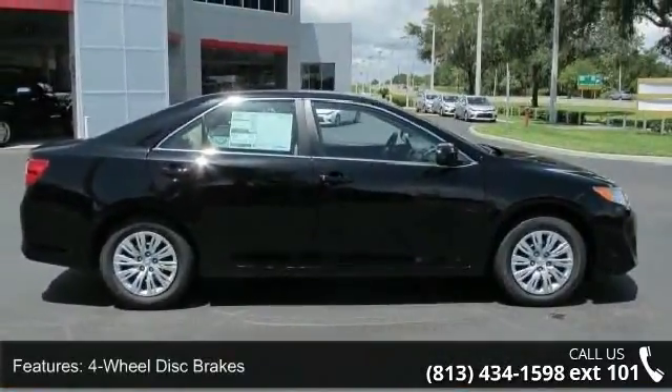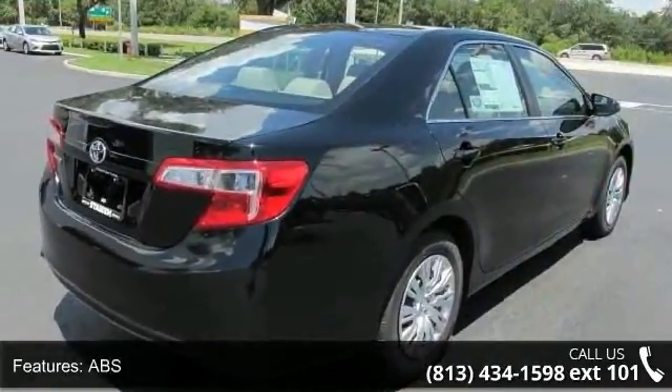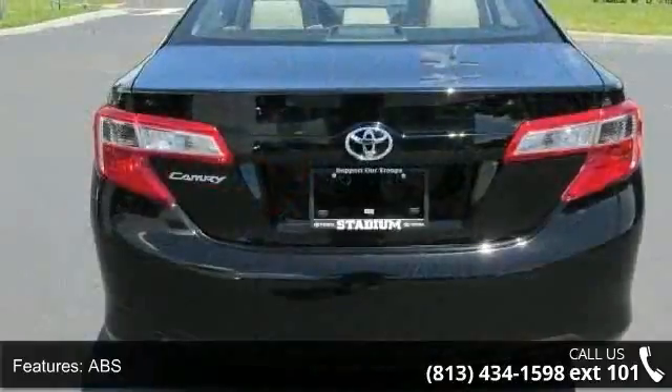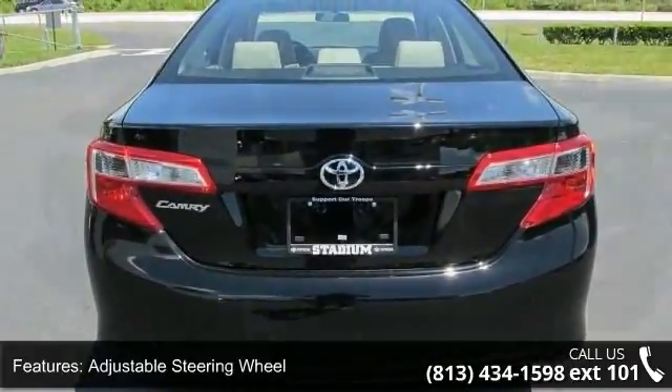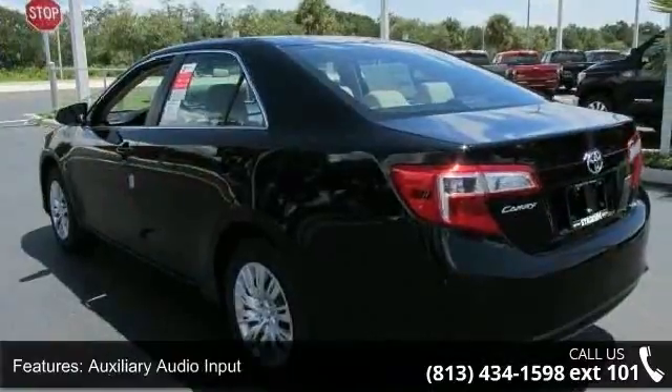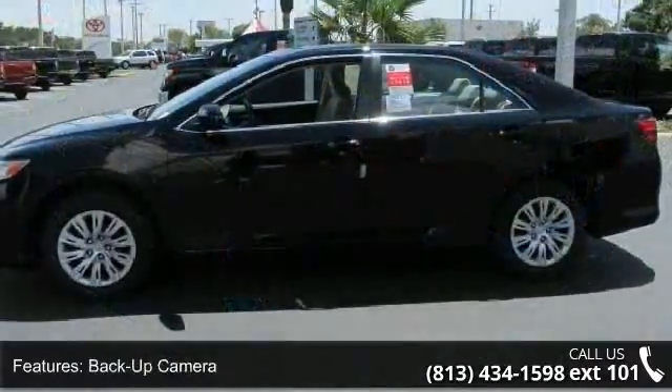Some of the top features included with this vehicle are four-wheel disc brakes, ABS, adjustable steering wheel, auxiliary audio input, backup camera, Bluetooth connection, brake assist, child safety locks, and daytime running lights. This vehicle shows low mileage and has a smooth ride.